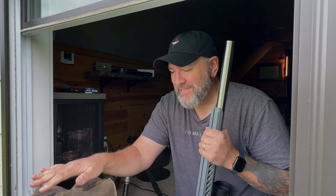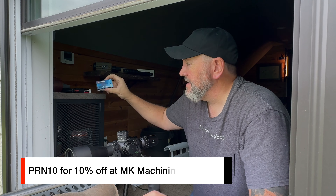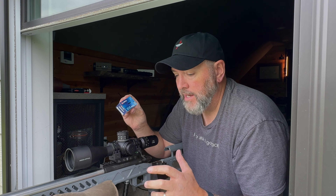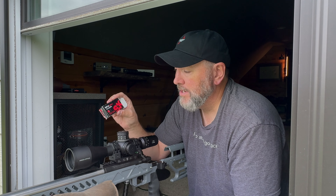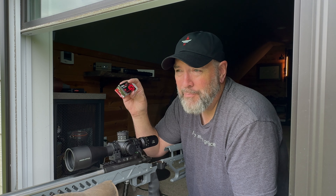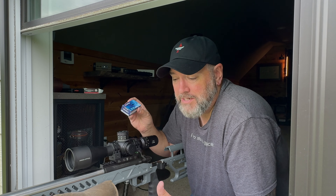Welcome back to Precision Rifle Network and the man cave window. We are going to be testing some 22 long rifle ammunition today. I've got the Vudoo here and we're going to be testing the Lapua Center X. I'm going to give you three different five shot groups with the Rifle Match SK as a baseline, fire everything over the Garmin chronograph, and see what we get.